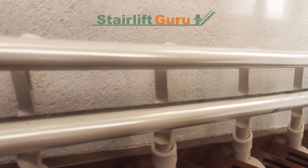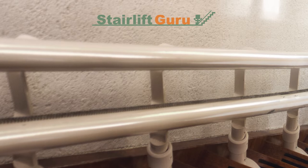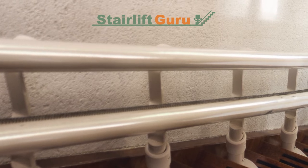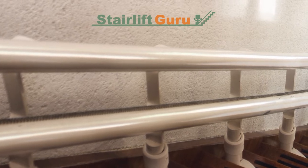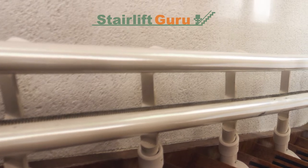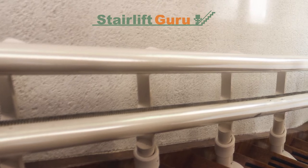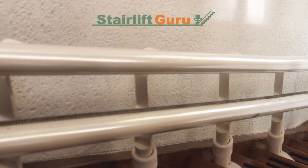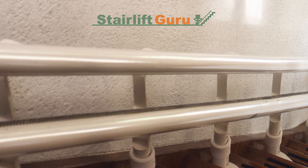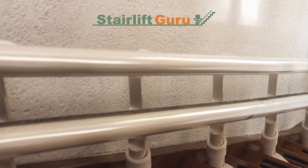Do you have to pay for stairlift servicing? When choosing to buy a stairlift, a common concern is whether you will have to pay for the service. You may need a completely new stairlift, and new stairlift prices are higher than reconditioned ones. This is because, in the unfortunate event that the stairlift malfunctions, you would not have to worry about maintenance costs. Most businesses only have a one-year warranty.